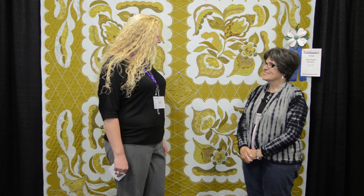Hi, I'm here with Linda Roy and her quilt Jacobi and Dream, and she took first place in the Bed Quilts hand quilted category. Congratulations. Thank you.